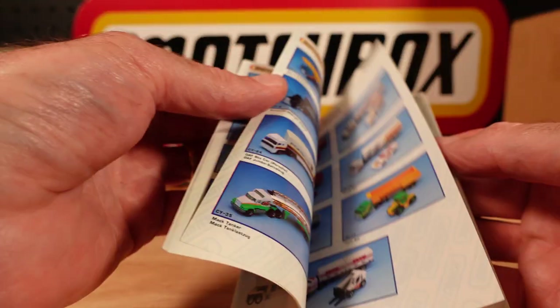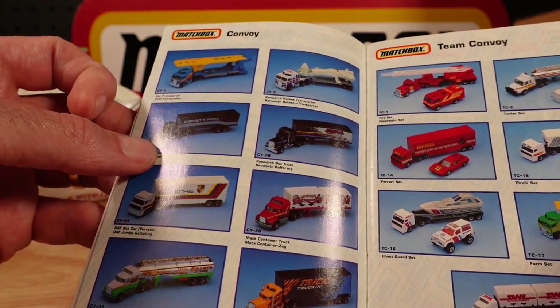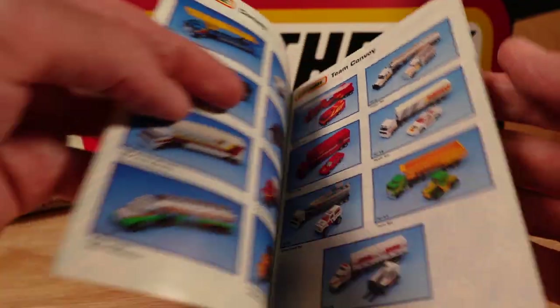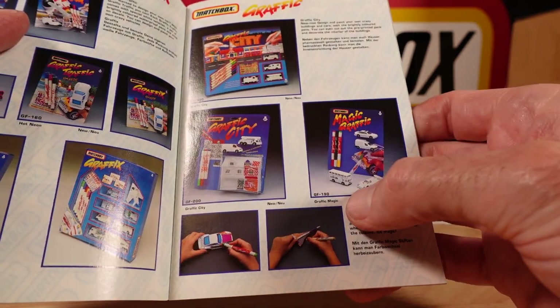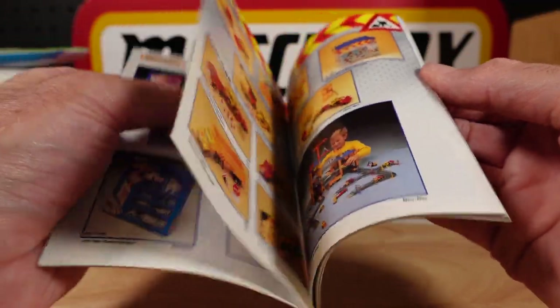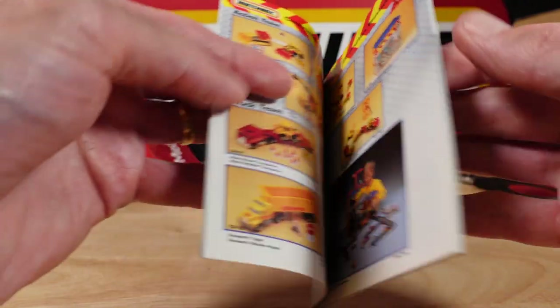Quite shocked as to how many of these I have — spoiled brat of a kid I am now at 50. Do you need to see the rest? There's the graphics set again but this time with a double-decker bus. Prince William in the photo again, obviously.